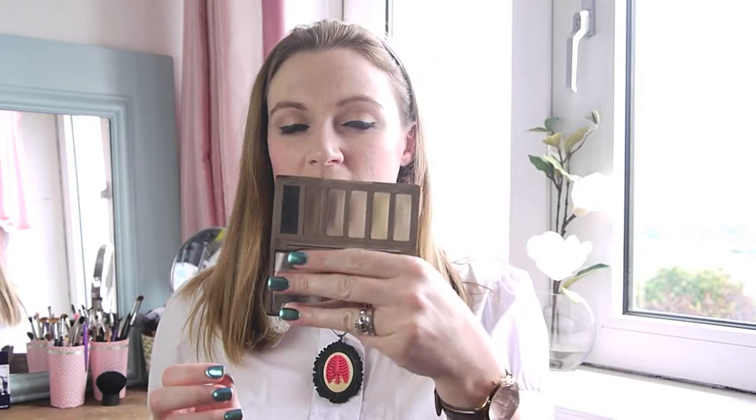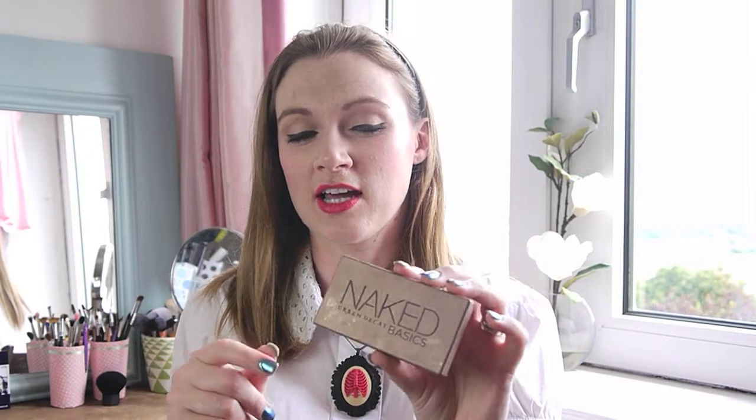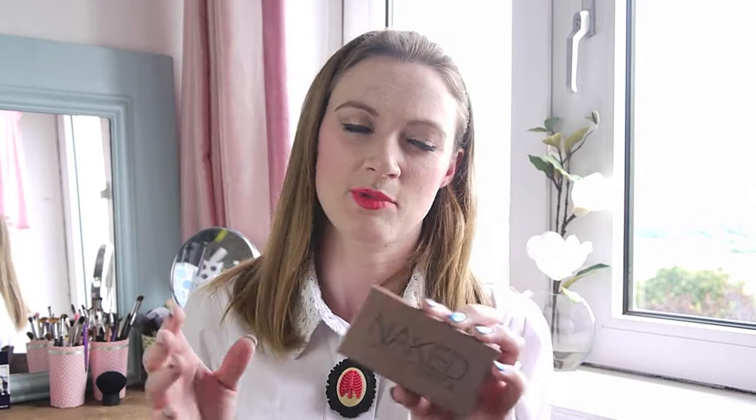Next I have my Urban Decay Basics Palette — just for blending and creasing and all that kind of stuff. I actually didn't use this once when I was away. I'm not sure I would always bring it — I'd probably check what's in the other palettes first before grabbing this again. It is a fantastic companion palette and I'd definitely recommend it for your collection, but it may not be necessary depending on what other palettes you bring.